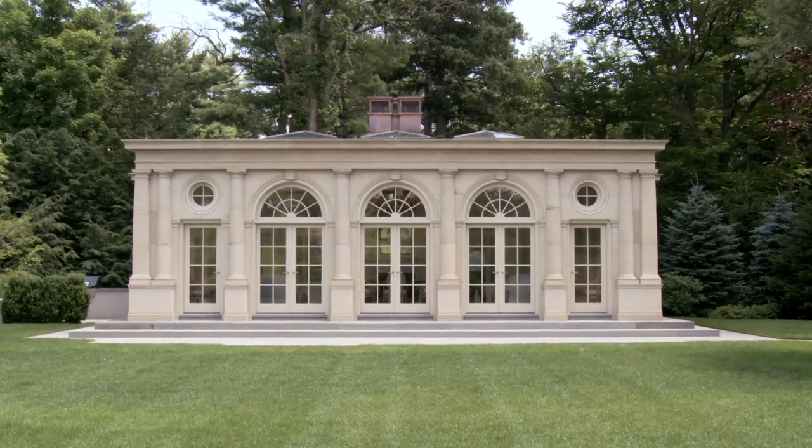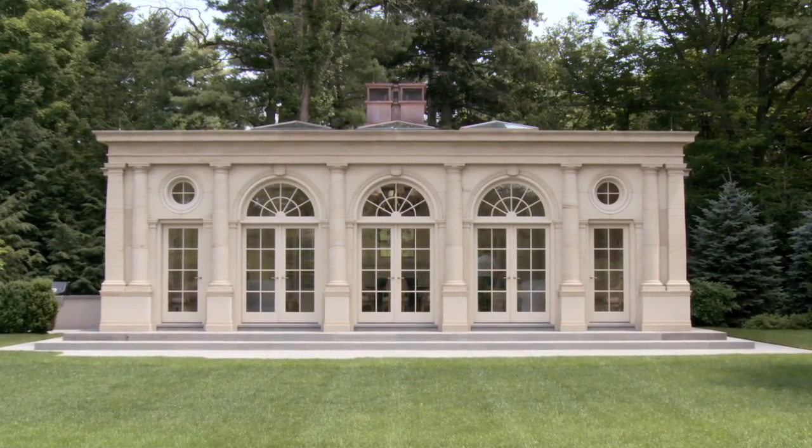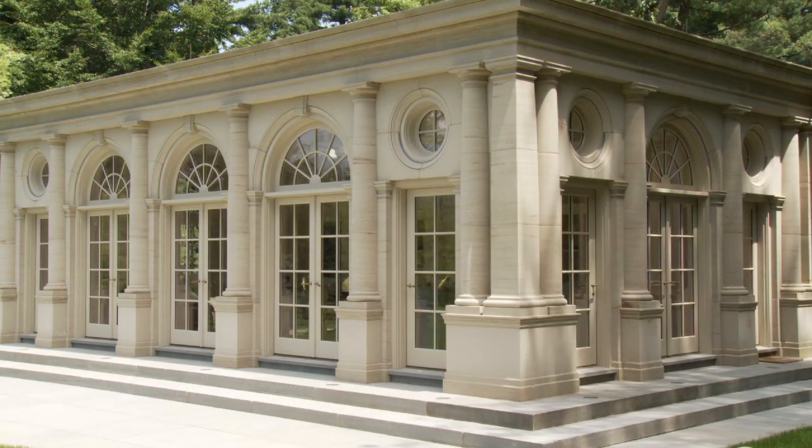This particular project was in Chestnut Hill. It's a guest pavilion. The architect was Yvonne Bereznitsky, and the designer is Susan Ruddock, who is a fabulous designer. It was designed to seamlessly flow into the garden.